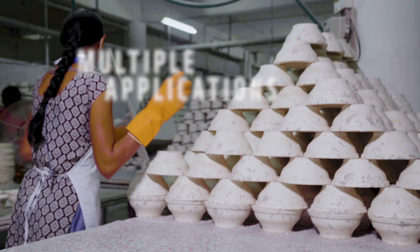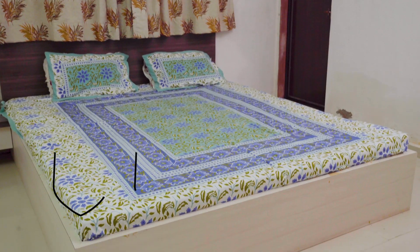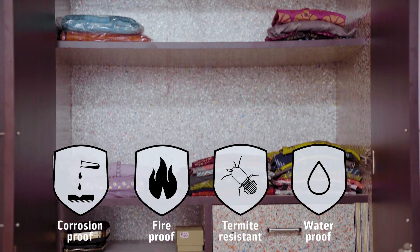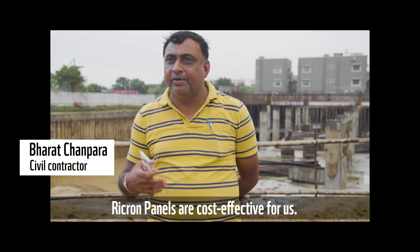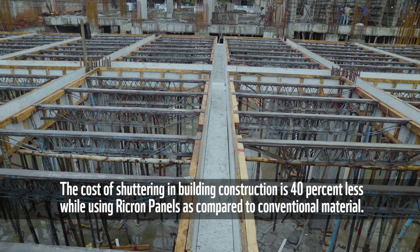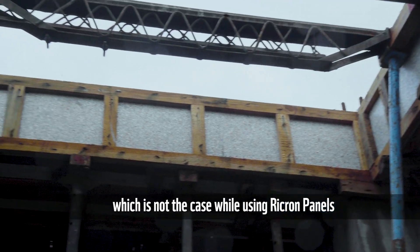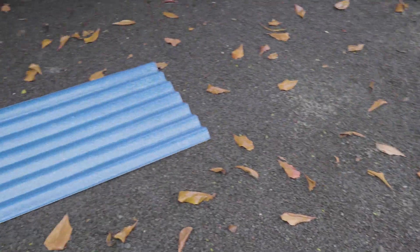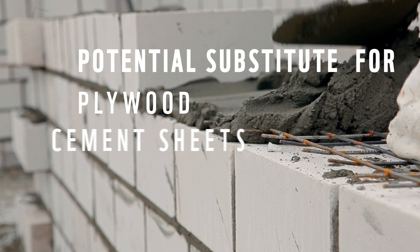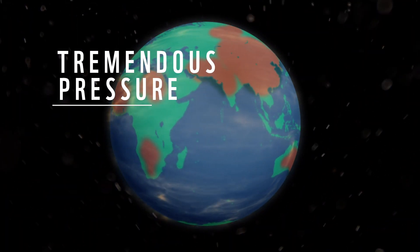Having multiple applications across different sectors like industries, housing, furnishing and civil construction, Rickron panels have long-lasting properties. Rickron panels serve as a potential substitute for materials such as plywood, cement sheets and metal sheets, which are consumed in millions of tons globally, while putting tremendous pressure on our planet's natural resources.